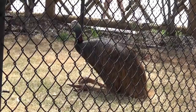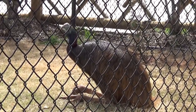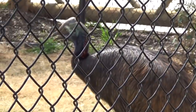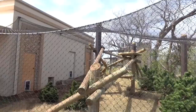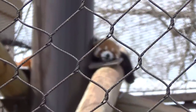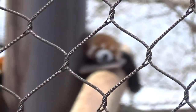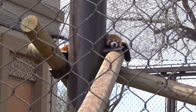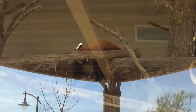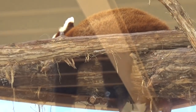That big bird is a cassowary — Kevin from Up, although not quite his color. Another one of my favorites at any zoo: the red panda. Unfortunately this adorable little guy is sleeping and my camera doesn't want to focus through the fence, but you can see his cute little face. There's a second red panda also sleeping, but in an adorable pose.